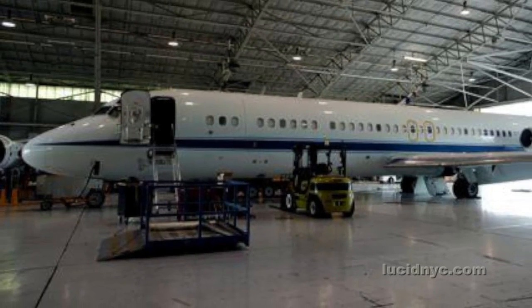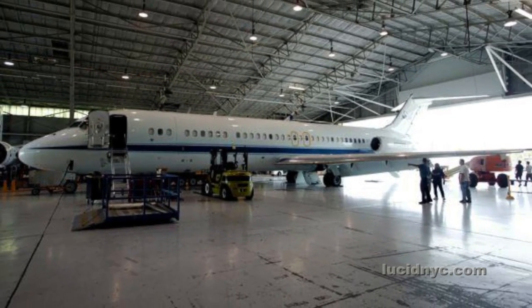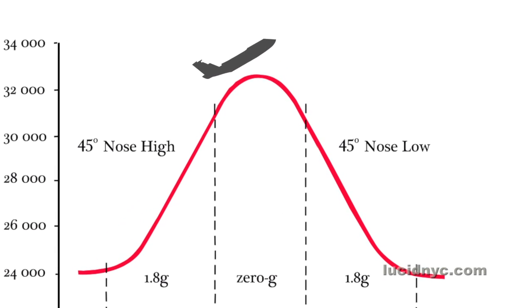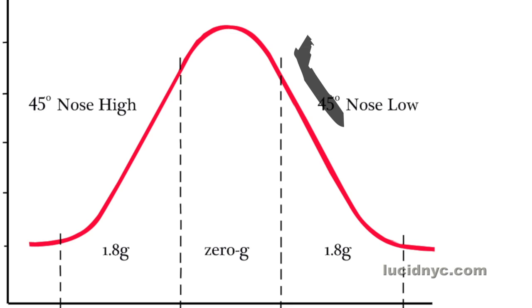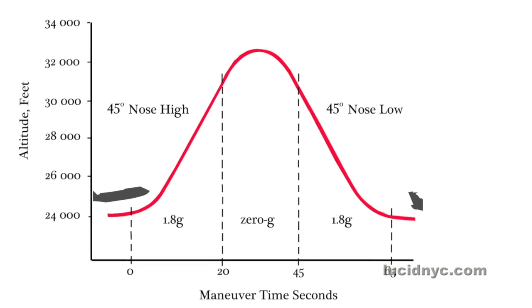It's named that for a good reason. It's a modified C-9 that takes off from Johnson Space Center in Texas, flies out over the Gulf, up to 32,000 feet, and then nosedives down to 24,000 feet, doing that over and over. The flight we took, we did it 60 times. You can imagine what that's like to go up and down 60 times.